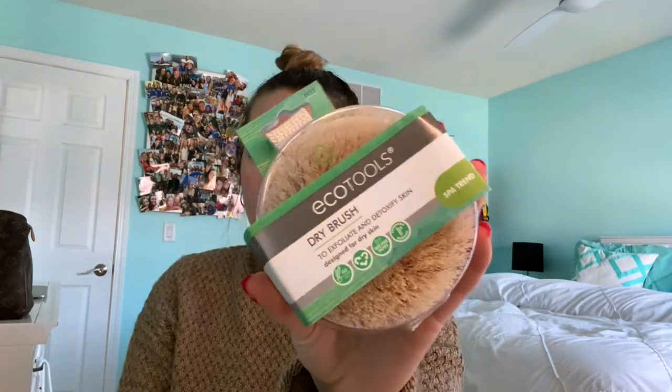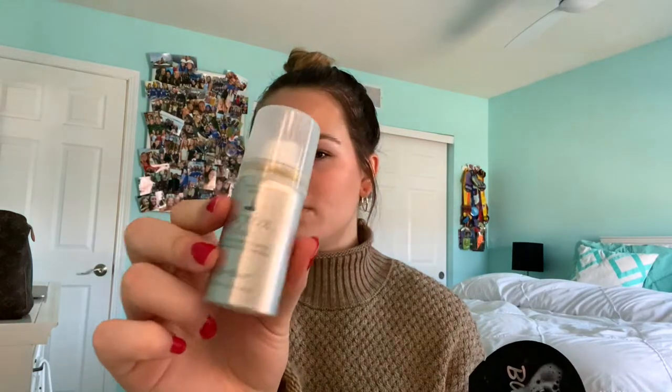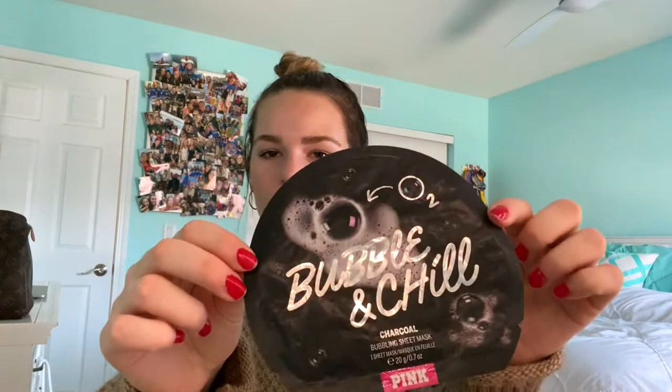You can get these at Ulta or Sephora or Target actually. Then I got this dry brush to exfoliate your skin and your legs, which is really cool because I really like to exfoliate my body. And then the last few things I got in my stocking was this Dry Bar dry shampoo little sample, and then I got this bubble mask. So that's all the stuff I got in my stocking.